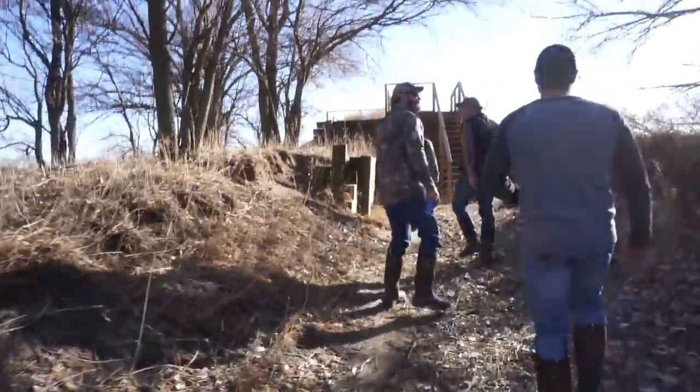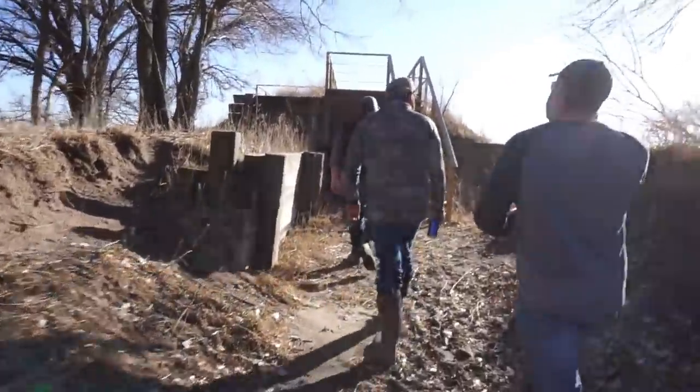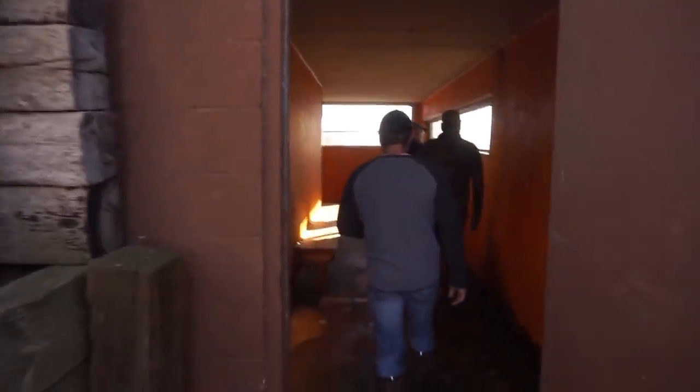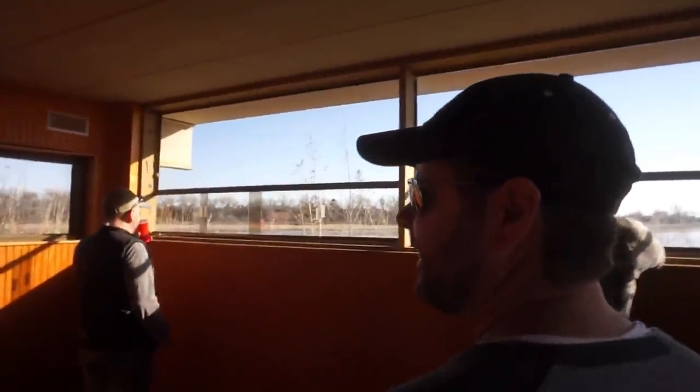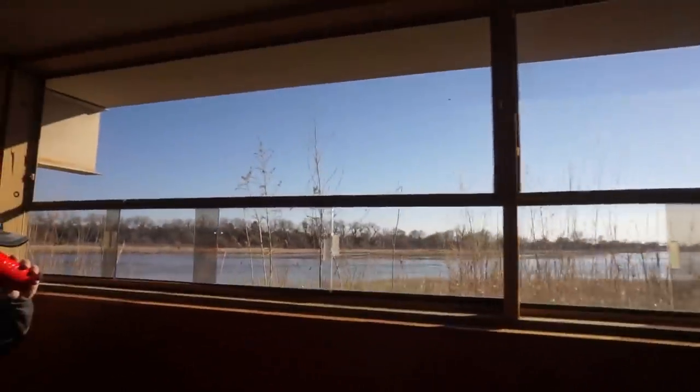We are at the second blind I was telling you about - this one's really cool, it's got a top sun deck. Holy smokes - smells like reptiles in here, like when you go to the zoo and look at the snake cage. This is just an observation blind - that's all this is. Both of these blinds are observation blinds. This is where the DU committee comes to observe the fly line and the conservation effort. This is what it's all about - it's all for conservation.